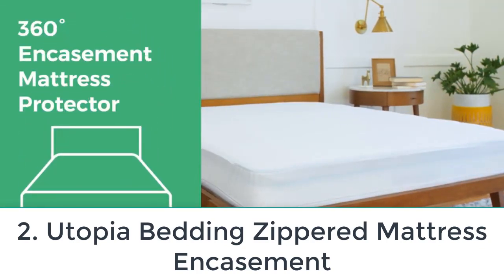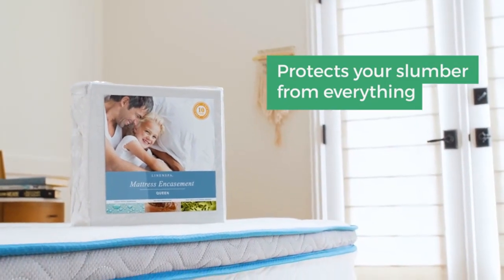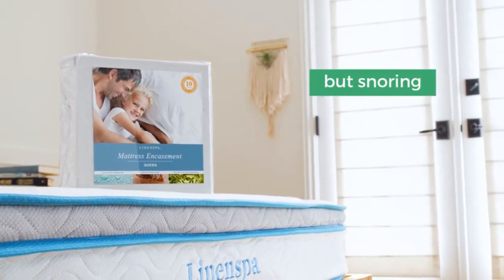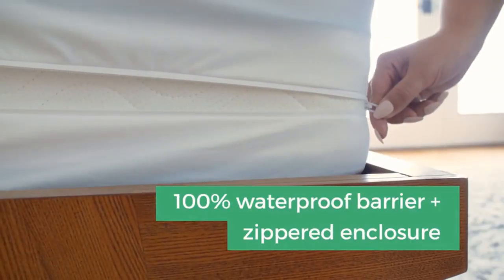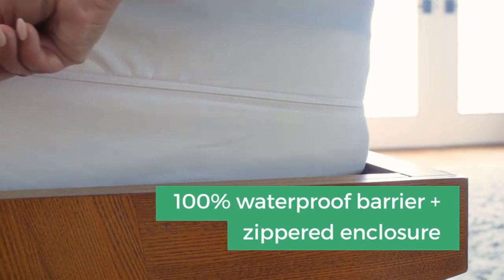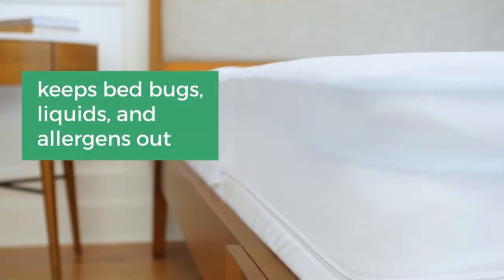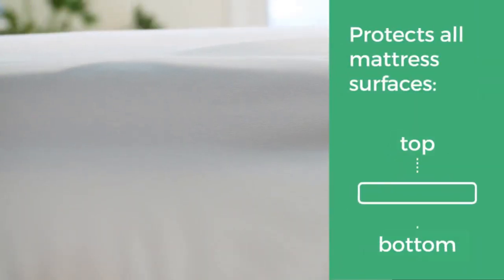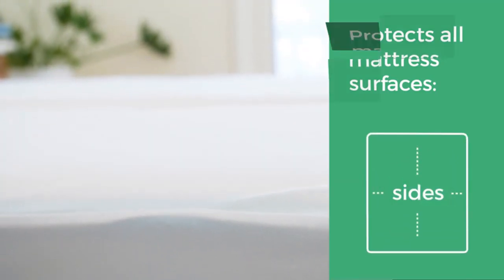Number two: Utopia Bedding Zippered Mattress Encasement. The US Environmental Protection Agency suggests using protective covers that fully encase your mattress as a precaution to help prevent a bed bug infestation. This encasement from Utopia fully zips around your mattress to encase it entirely, making it a great option for people worried about bed bugs. Reviewers love the protection it provides, though they don't recommend it for frequent bed wetting as it's a little hard to clean.